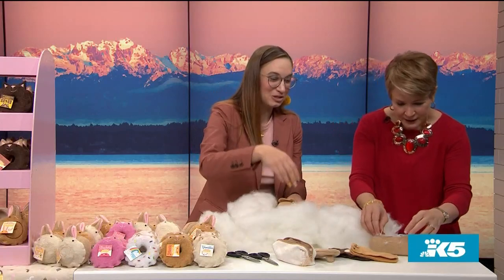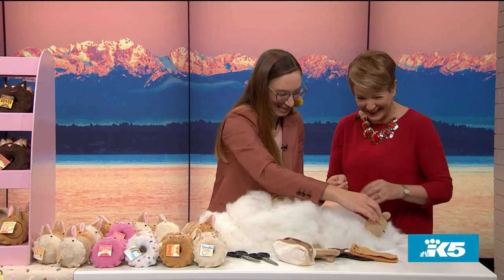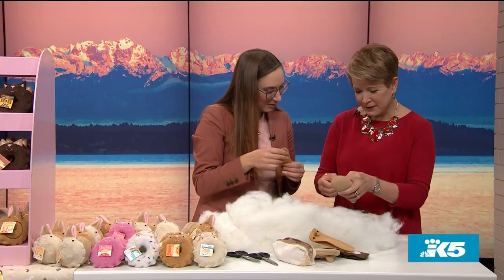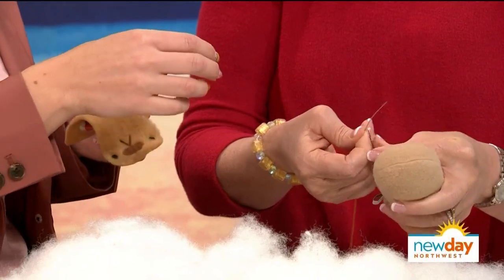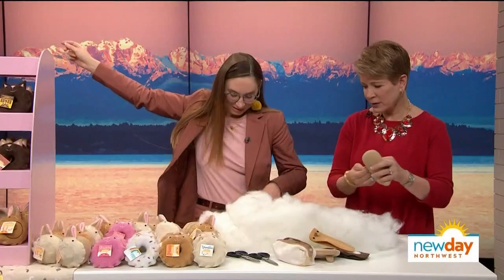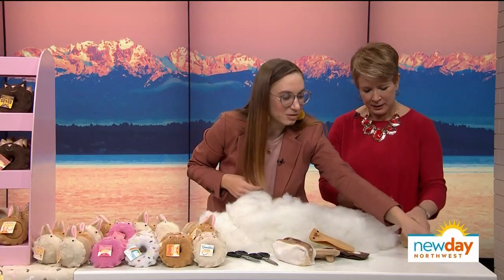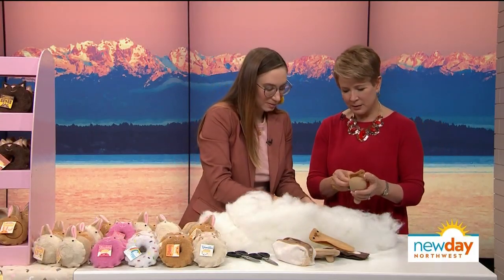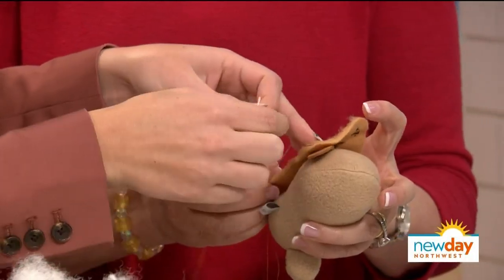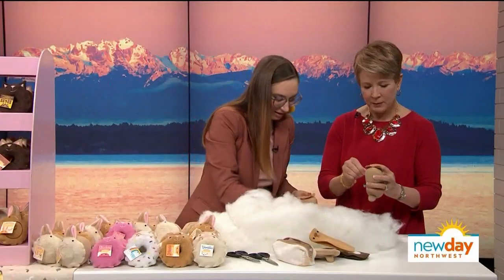Sky invites the host to try sewing, providing two pieces in case the first one is a mess — because it's definitely a learning curve. The host takes a needle, and Sky explains the first step: tuck the little ears under the top of the face, just like so.